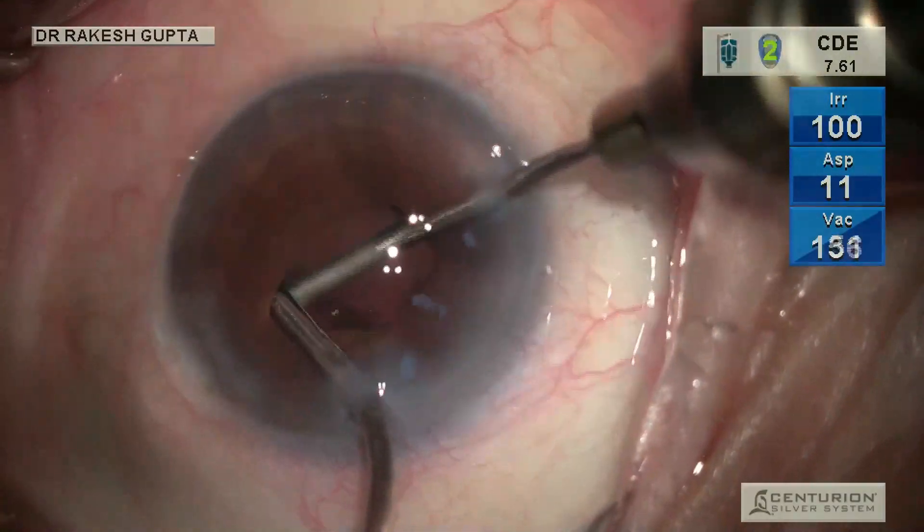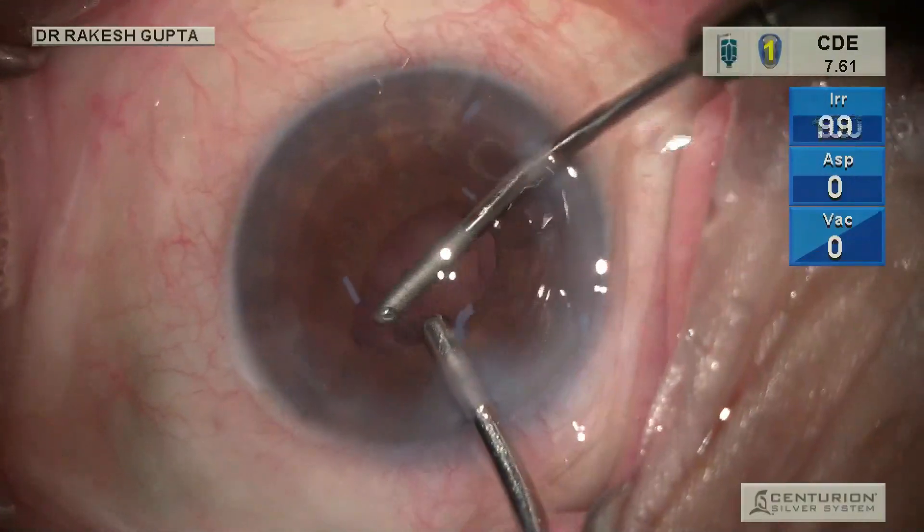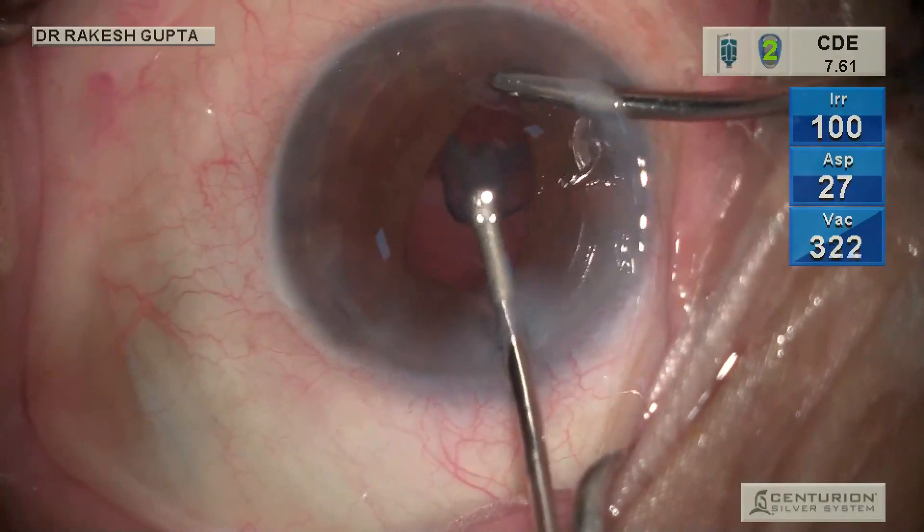I would like to tell you this chopper has been designed by me for this special purpose. It has a special angle which negotiates with the capsule and also acts as a guard to protect the iris, capsule, and endothelium.